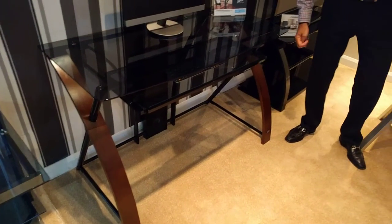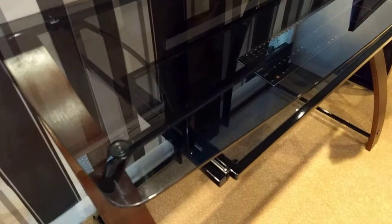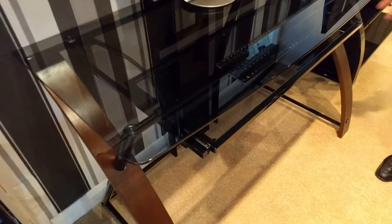The legs are made of real curved wood, tempered safety glass, tinted tempered safety glass, as well as baked on powder coated finish.